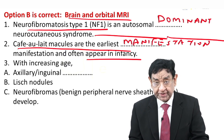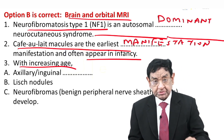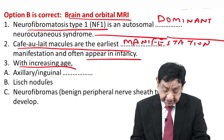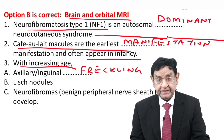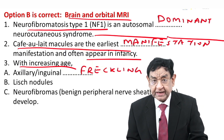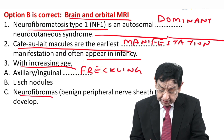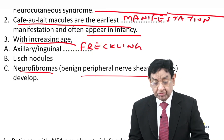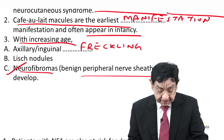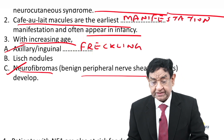These are skin macules of coffee colour. With increasing age as the child grows, there will be axillary and inguinal freckles — what we call axillary freckling. This child also has freckling. Lisch nodules and neurofibromas, which are benign peripheral nerve sheath tumours, also develop. This child has already developed neurofibromas and axillary/inguinal freckling, as given in the question.